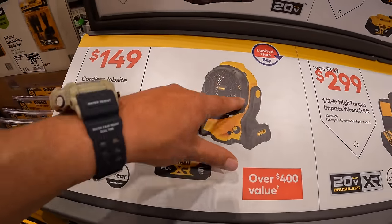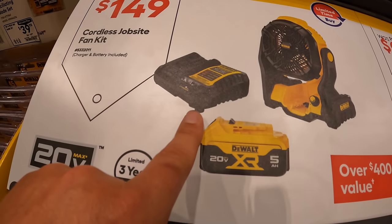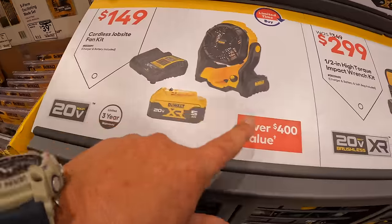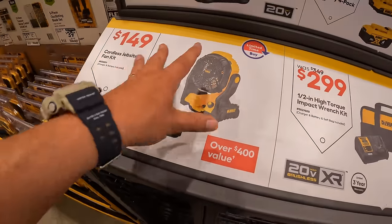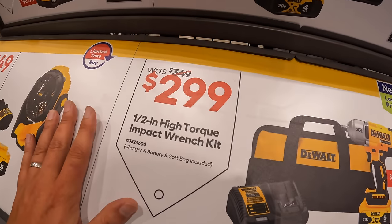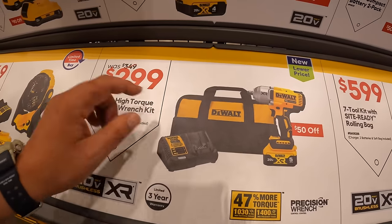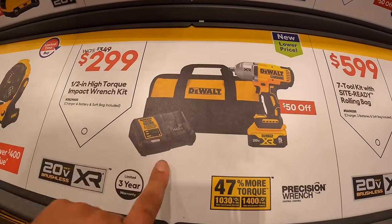They have for $149 the fan as a kit with a 5-amp-hour battery and charger — over $400 of value if you buy them individually. $299, was $349, for their high-torque impact wrench, half-inch, with a 5-amp-hour battery, charger, and a bag.